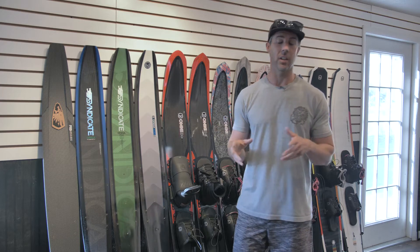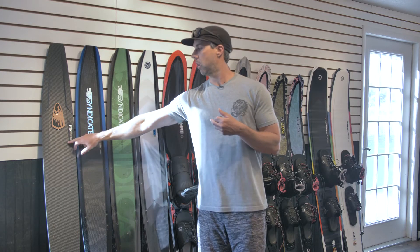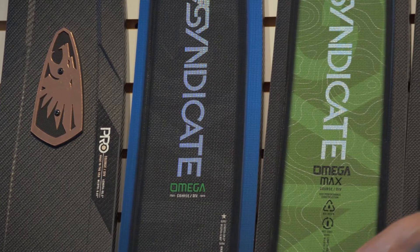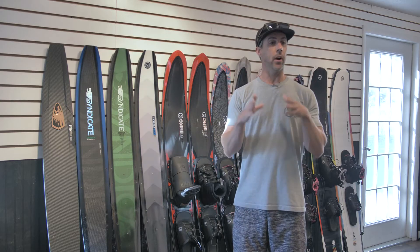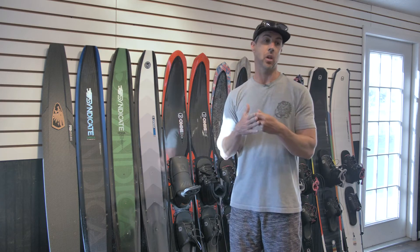Very easy to remember — anything that says Syndicate on it. We have three high-end skis in the Syndicate collection: we have the Pro, the all-new Omega, and also the all-new Omega Max. The Pro is the deepest riding ski, meaning it rides deeper in the water. It's narrow, it's an aggressive ski for high-level skiers who attack the slalom course.